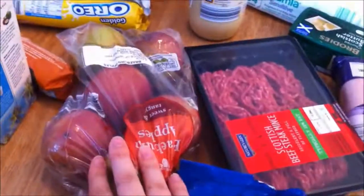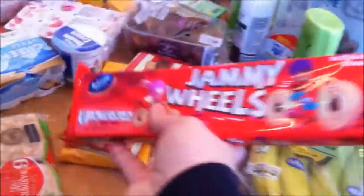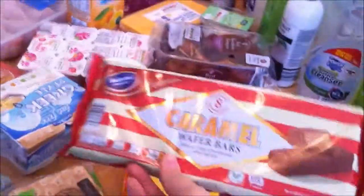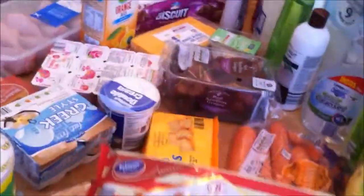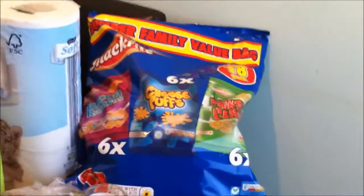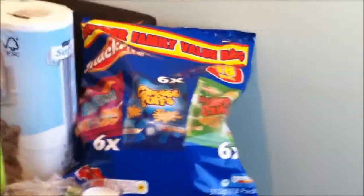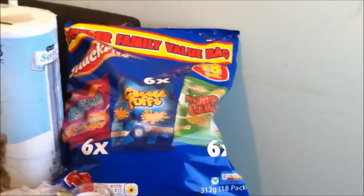We've got some sandwich thins and some apples as well. For biscuits we've got some jammy wheels, some caramel wafer bars — these are wrapped individually so they're good for lunch boxes — and some custard creams. A pack of blueberries, a pack of carrots, a pack of bananas. We've got these great big crisps — there's 18 in them. That sounds like a lot but there's five of us in our family so it really doesn't go far.